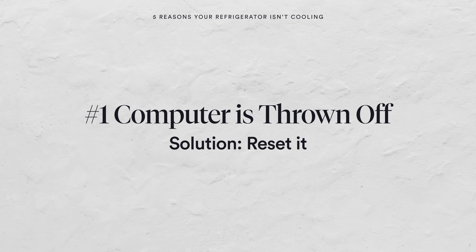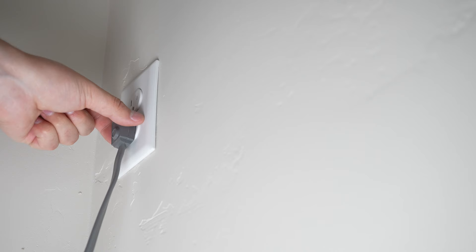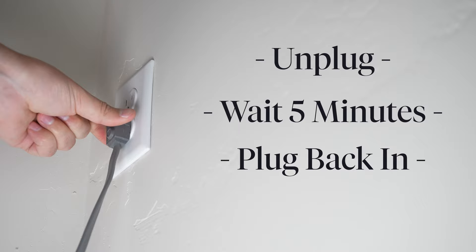Well, the same with refrigerators. Sometimes we'll get power bumps that will throw the computer off or something happened it just didn't like. One of the very first things you want to do if the refrigerator is not cooling or you're concerned about it cooling is pull the refrigerator out, unplug it, let it sit for five minutes, plug it back in and then see if your refrigerator is working properly — because sometimes just rebooting the computer will solve your problem.